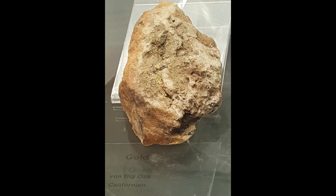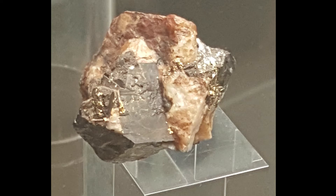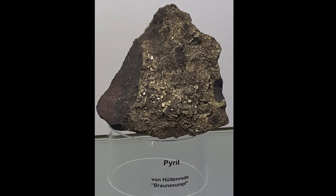Then I saw some native gold — this one was imported from the USA and California, but this one was more local. And pyrite, which kind of looks like gold but is not really gold — it's not an ore of anything, it's just pyrite.